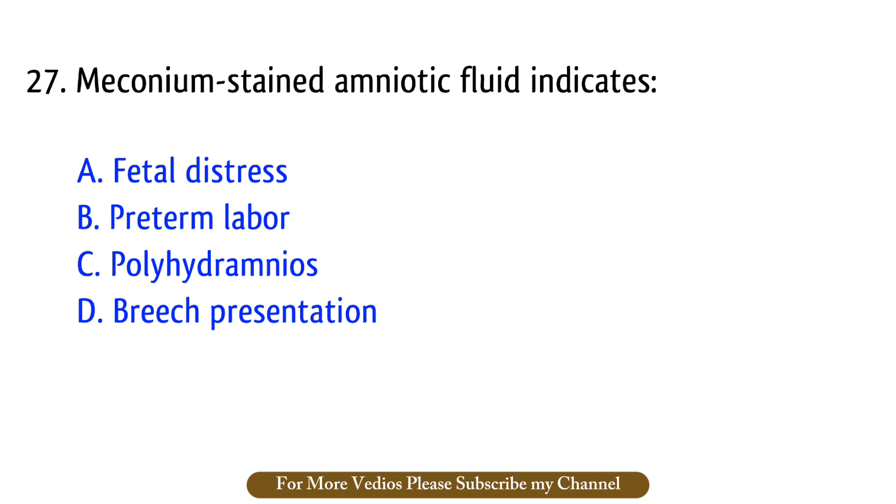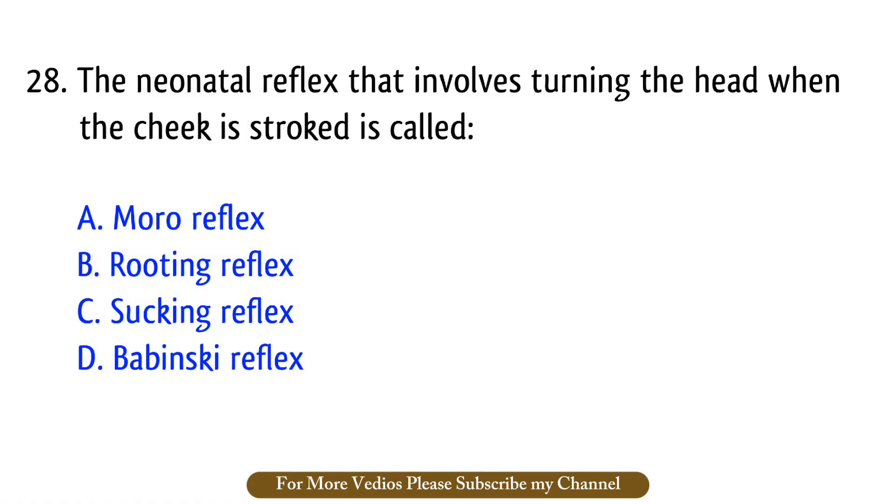Question number 27–28. The neonatal reflex that involves turning the head when the cheek is stroked? The right answer is option B: Rooting reflex.